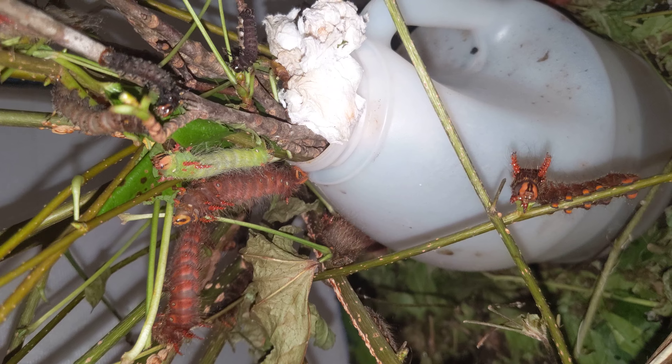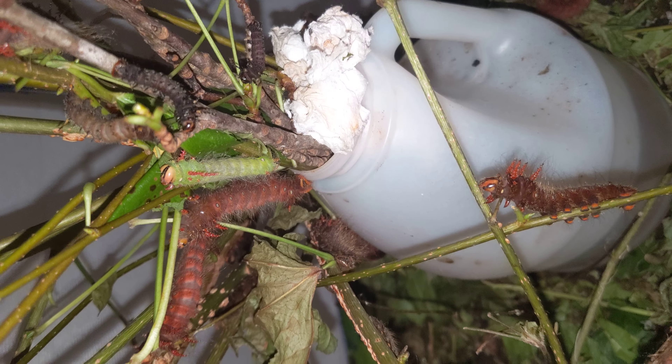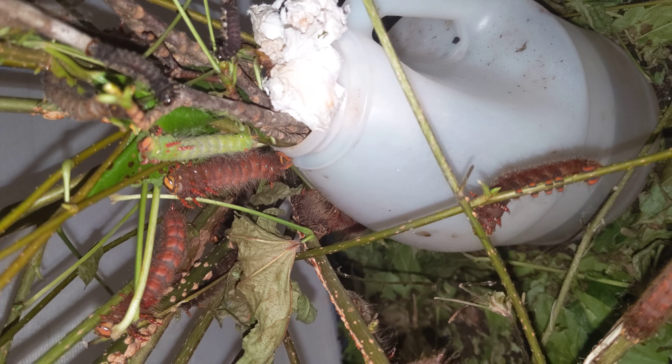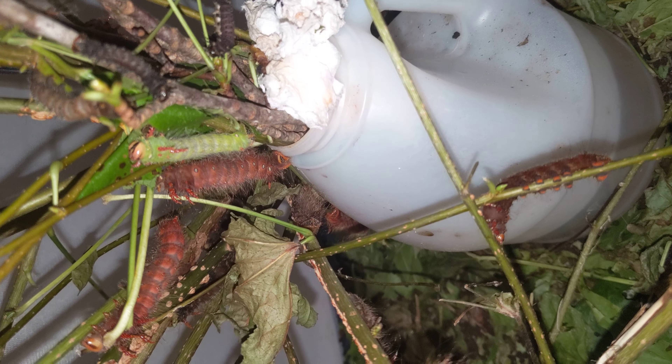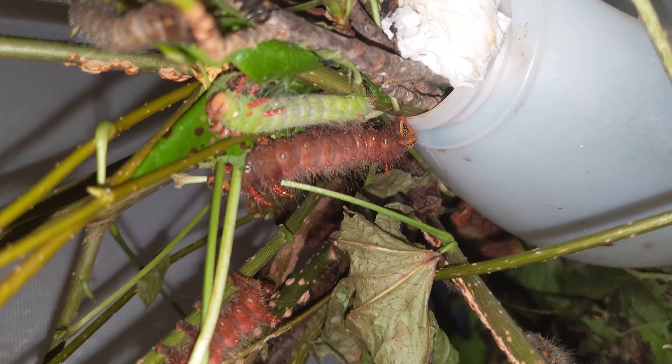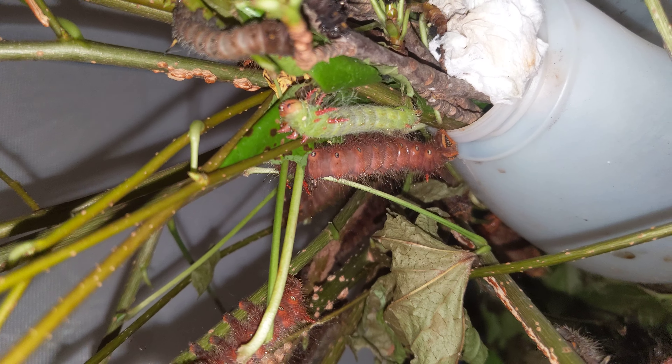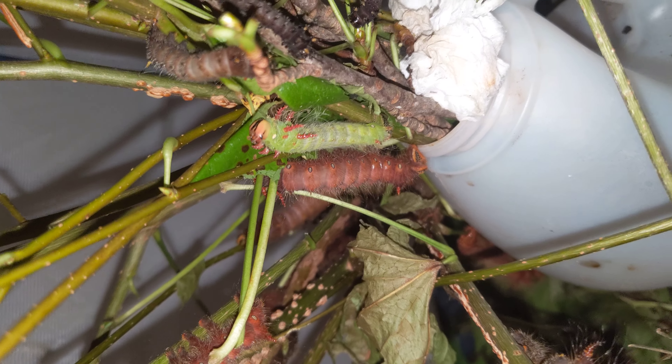Just a few weeks ago they hatched out and now they're huge. They're going to get even bigger, I think — it's not quite full grown or full size, I don't think. They're going to be very busy.